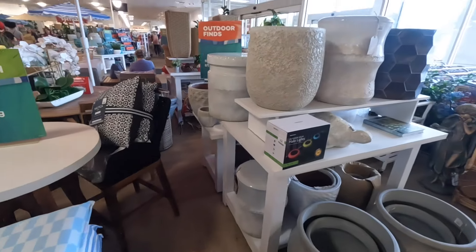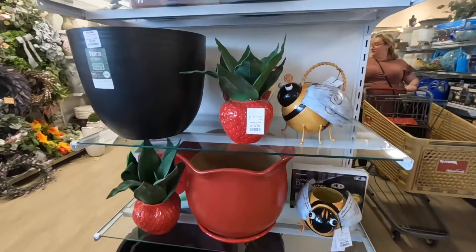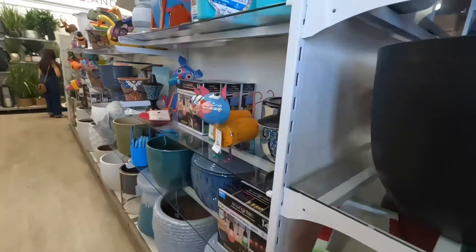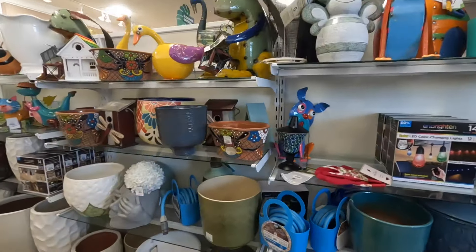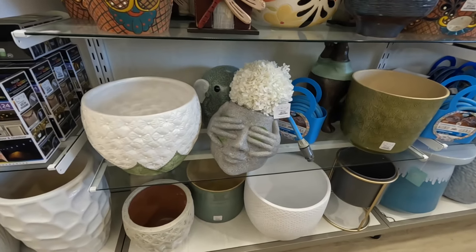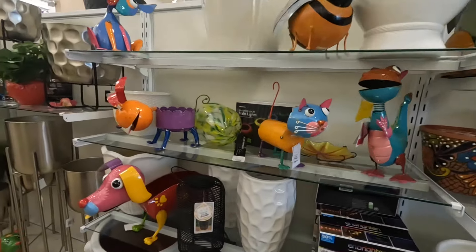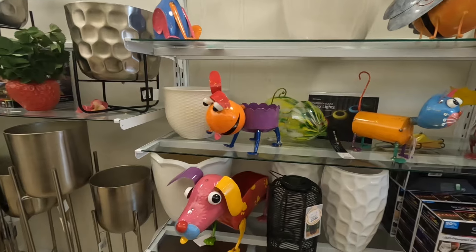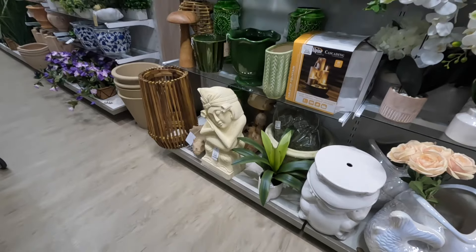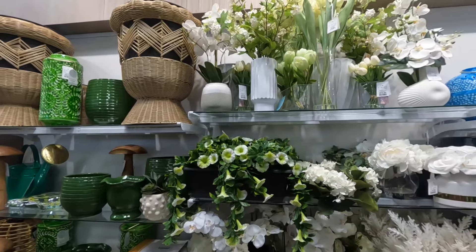Cute cute set — someone was sitting at one of the tables just like this but now they have one right here. And the cute strawberries. We did see all of these before. A cute fish.